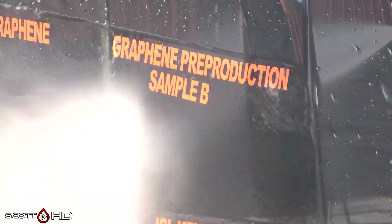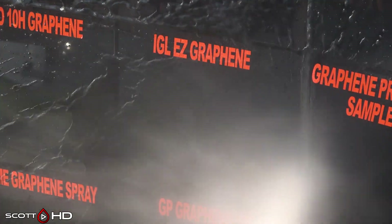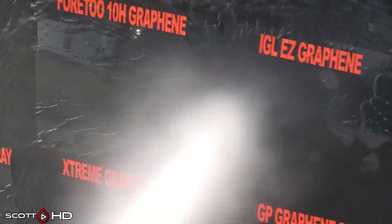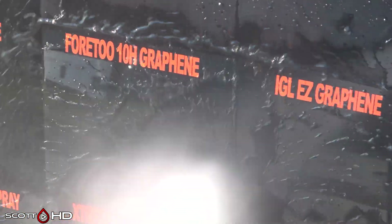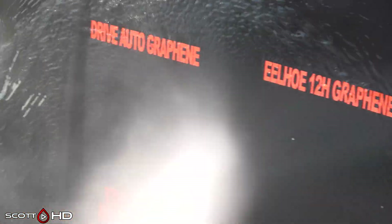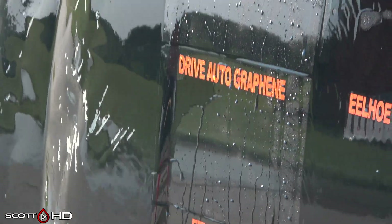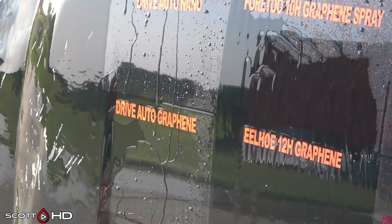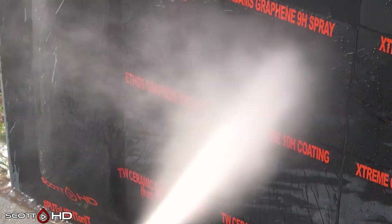Graphene pre-production sample B — there were actually two on that part of the square and both have failed. IGL Easy Graphene single-step coating looking good. 4210H Graphene — that's the graphene coating on Amazon — very inexpensive and looks very hydrophobic. ILHO 12H Graphene off AliExpress had failed just a couple days in. Drive Auto Graphene — you can see the difference between the non-graphene and the graphene; the non-graphene actually seems more hydrophobic. Ethos Resist Graphene Spray also in this section.